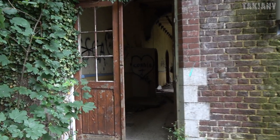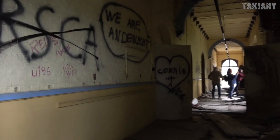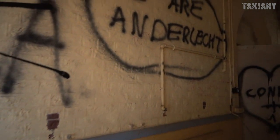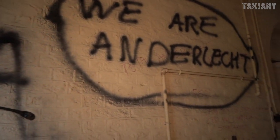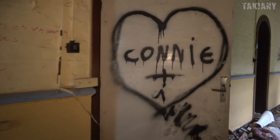So we are now entering the ancient monastery with a really dark history. Many things happened here. Unfortunately, the vandals found this place too.